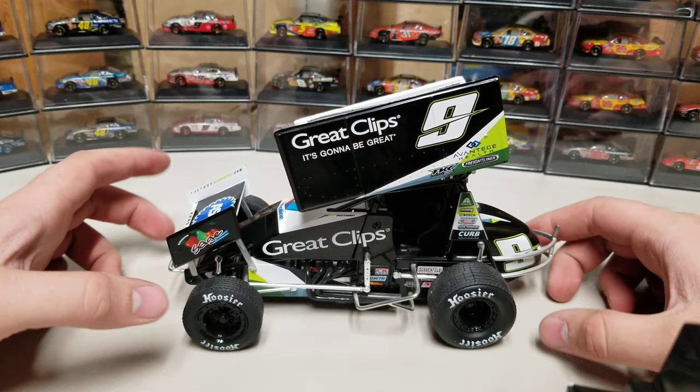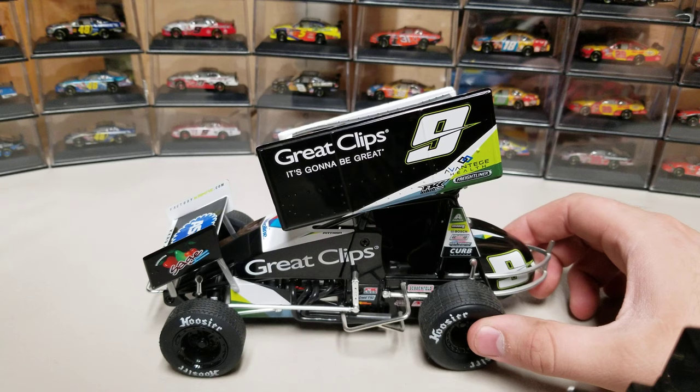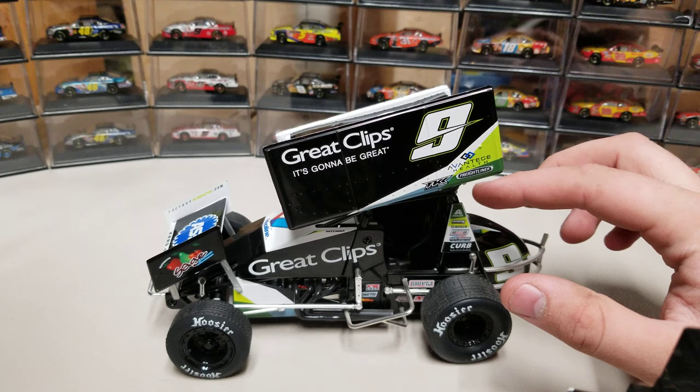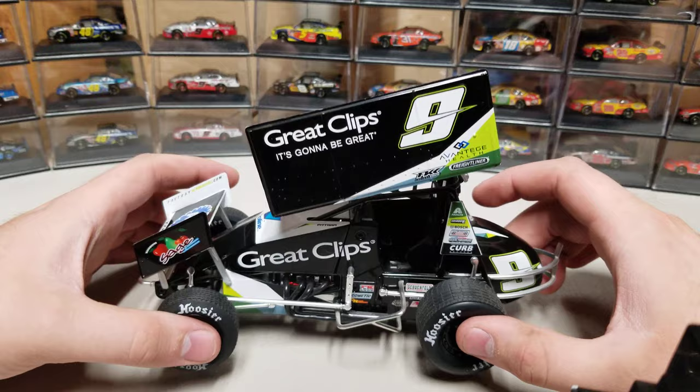So as you can see, we got the black and kind of a bright green and white, with a little bit of blue in there. Number nine there — Great Clips. We got Sage Fruit up there on the front wing, Great Clips on the engine cover. It's open right here for the seat. Then we got a bunch of little sponsors in here with Exalta, Bosch, Curb Records, Kading Performance, and Shadow Graphics maybe.